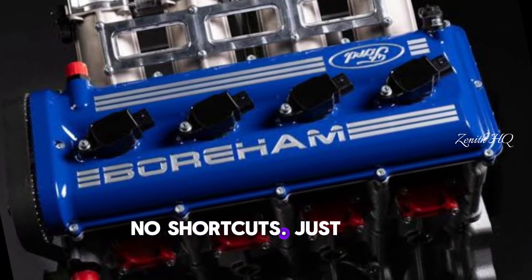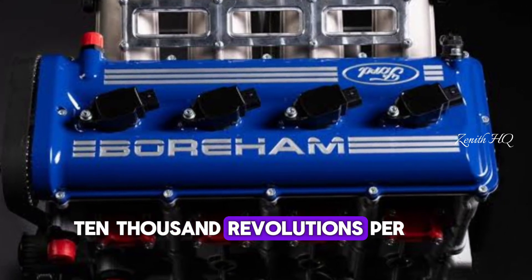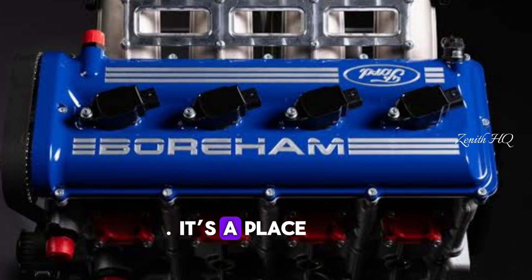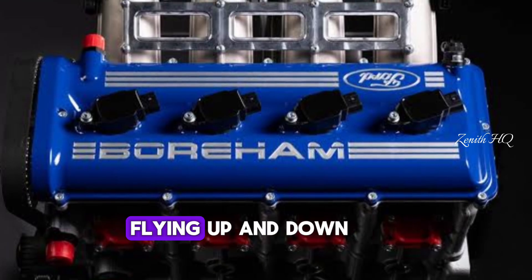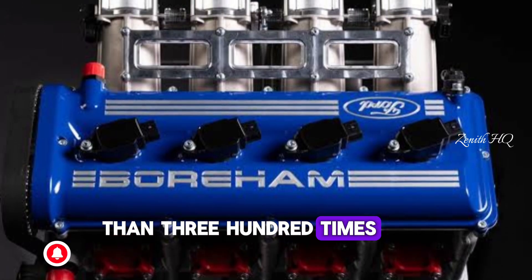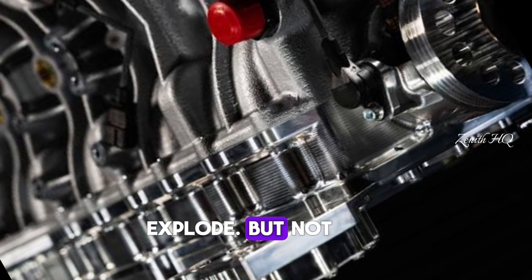No shortcuts. Just pure mechanical violence taken all the way to 10,000 revolutions per minute. 10,000 rpm is not a small number — it's a place only the bravest engines go. At that speed, the pistons are flying up and down the cylinders so fast they're changing direction more than 300 times every second. Most engines would simply explode. But not this one.